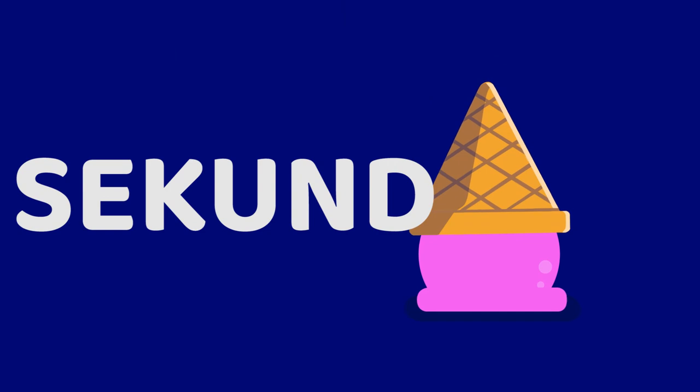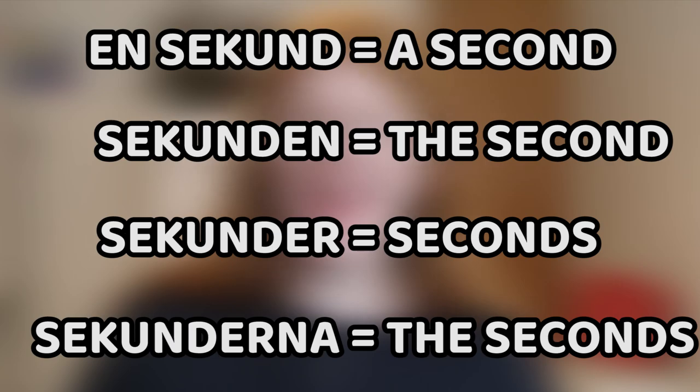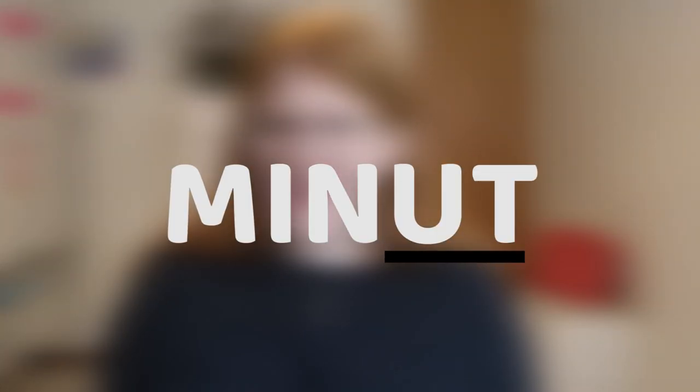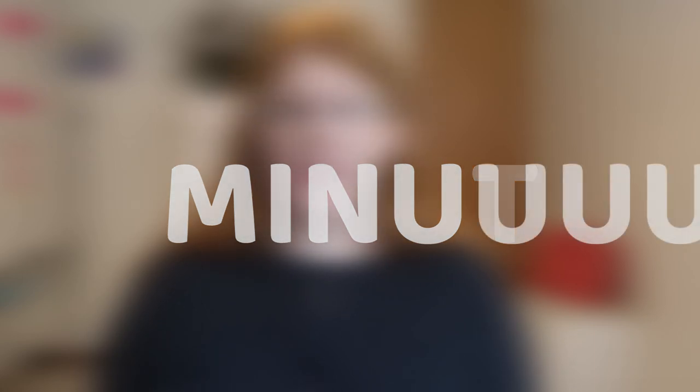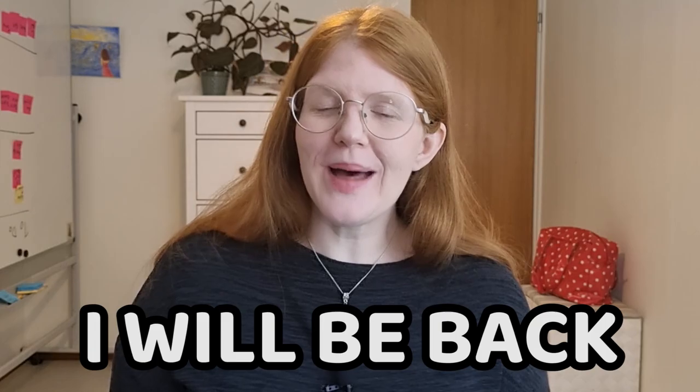Some other words more related to time: sekund, second — very similar to English, but we like K and U. It's conjugated: en sekund, a second; sekunden, the second; sekunder, seconds; sekunderna, the seconds. Next word: minut — also very similar to English, minute, but very different in pronunciation. In Swedish, when we have a vowel with just one consonant coming after, the vowel gets extra long, so we say minut. A very useful phrase: jag kommer om en minut — I will be back in one minute.